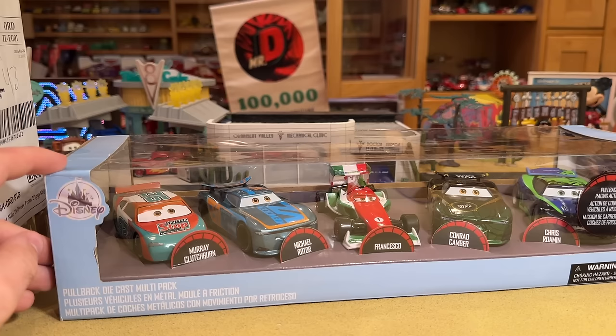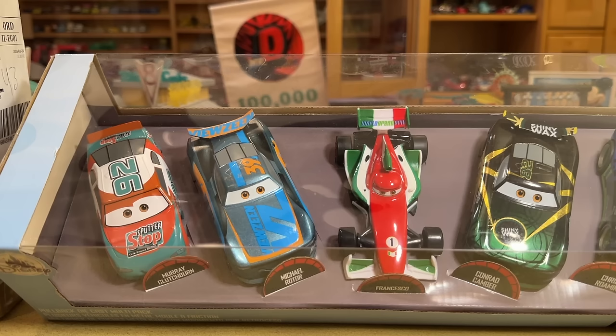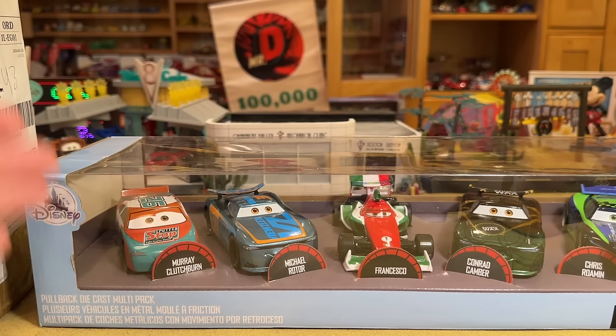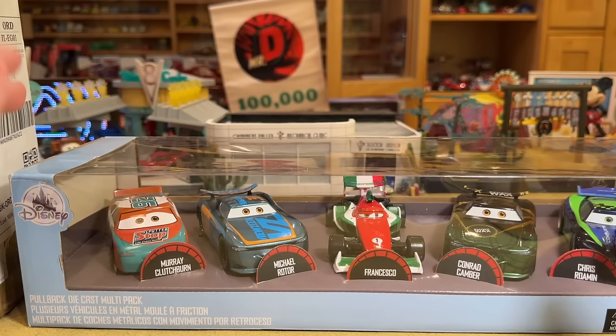The other weird thing about it is that Murray Clutchburn is using the completely wrong mold — he's supposed to be the longer Piston Cup model, like Leakless or Crusty Rotor, Vinyl Toupee. The Disney Store has not really dabbled in many of that model. I can't think off the top of my head of any Piston Cup racers they've done in that model. So they put Murray Clutchburn on the RPM model or the Octane Game model, which they also don't do a whole lot of. They do love the no-stall model, Chuck Armstrong model, etc. It's just a really weird pack.